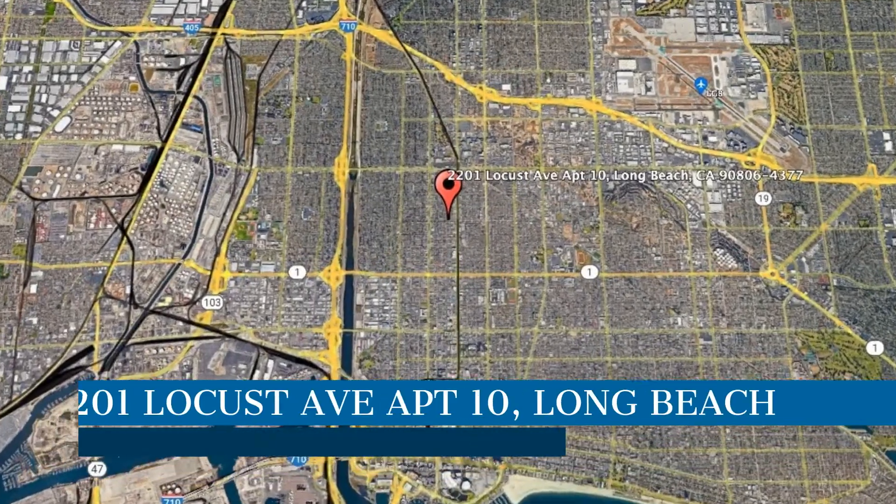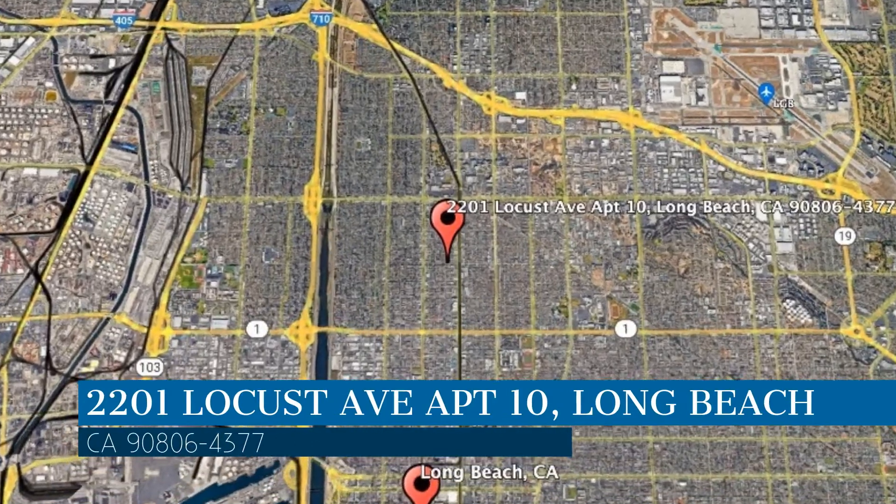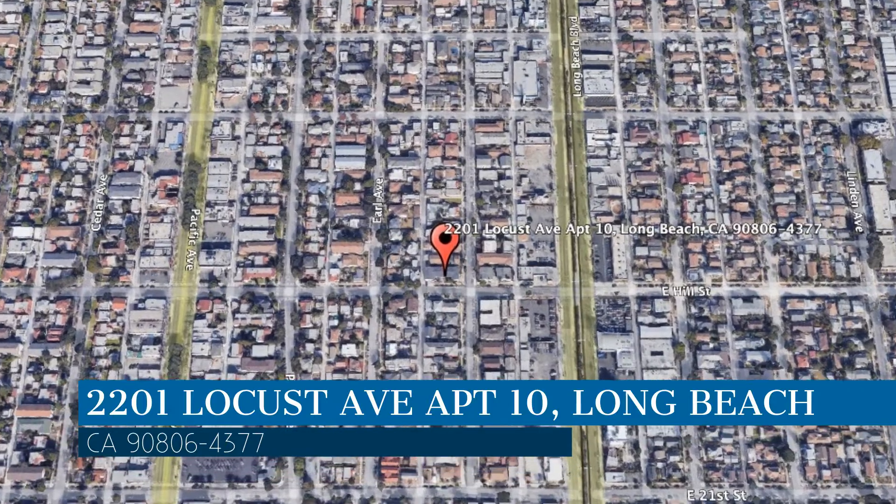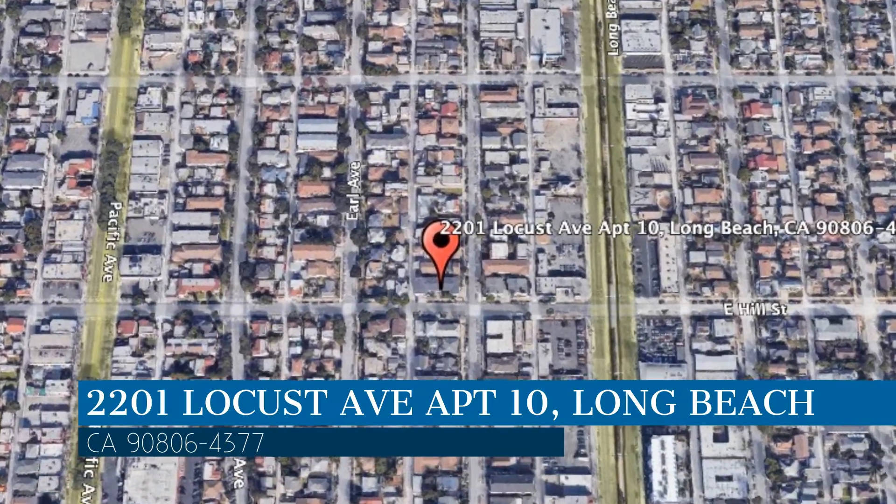Check out this available property. This property is located at the address on your screen, and this video is brought to you by CMC Realty and Property Management, a leader in Long Beach property management.